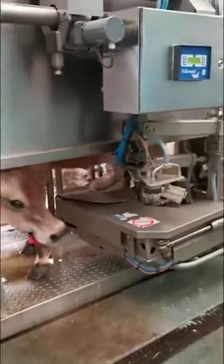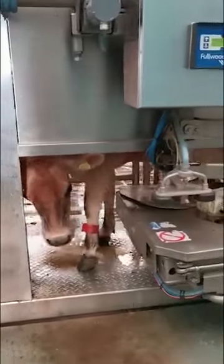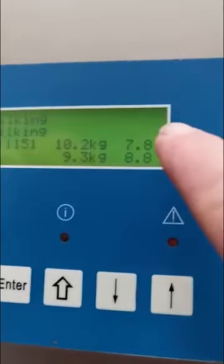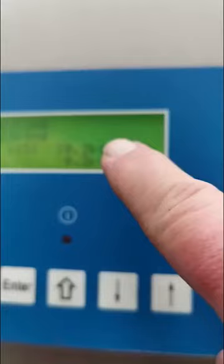Here we have Petula in this robot. She's busy getting milked now — she's nearly finished. She has given 10.2 kilos of milk, which equates to about 10.2 litres of milk, on just this one milking.